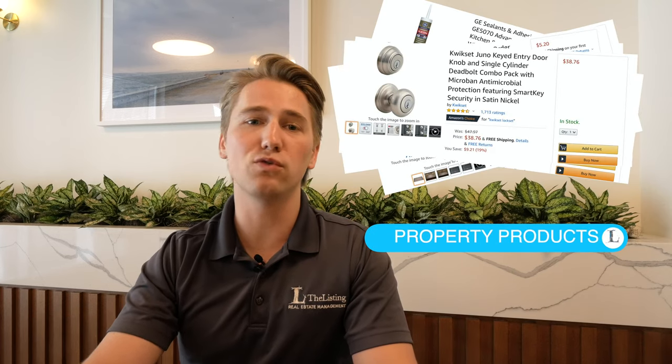Hey everyone, Jobe here at The Listing Real Estate Management. Today we wanted to cover rental property maintenance products that will help preserve your rental property investment and help you reduce unnecessary maintenance requests from your tenants.